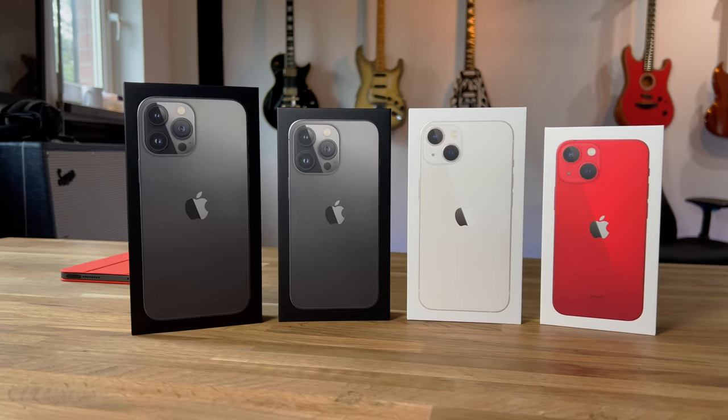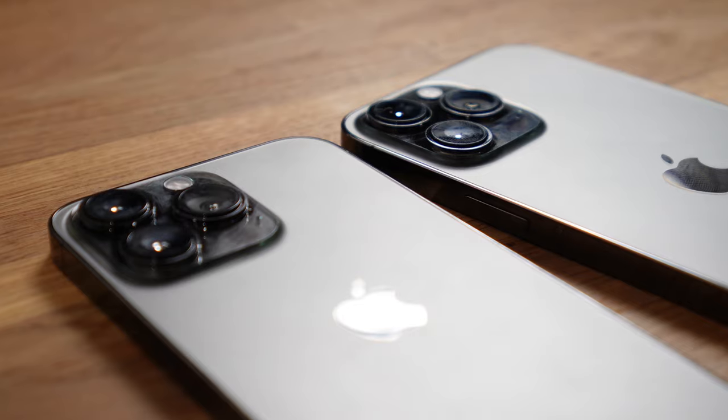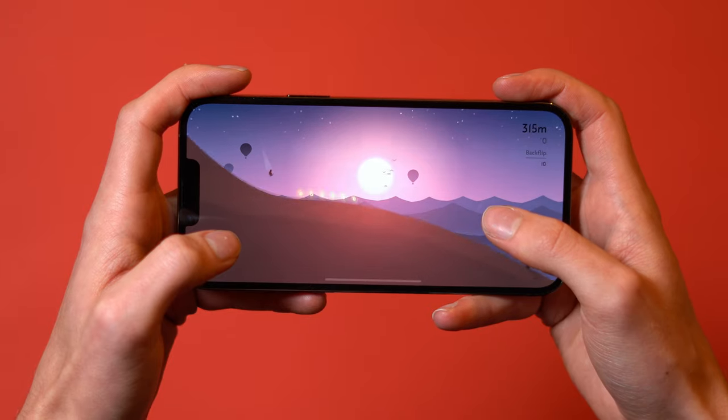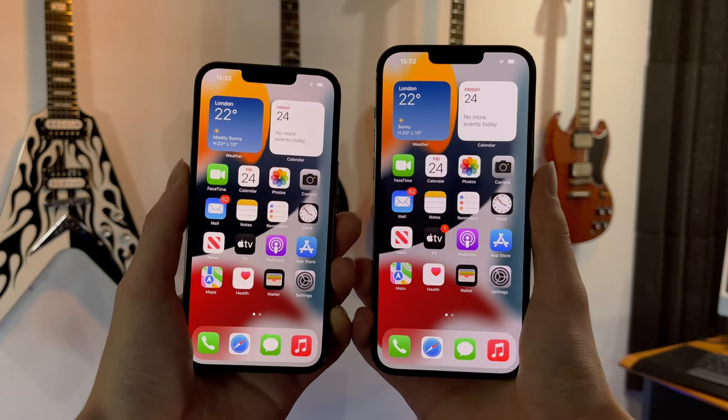Unlike last year, the smaller 13 Pro models don't lose features over the 13 Pro Max. You still get the same cameras, A15 Bionic processor, and a ProMotion OLED screen — the only difference being display size and battery life. I think this is a nice pro-consumer move by Apple, as it doesn't force you to buy the most expensive phone just to get the best cameras.